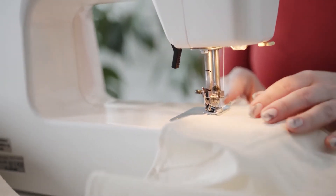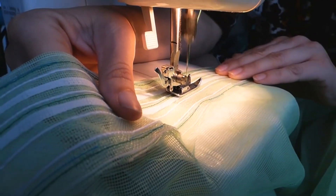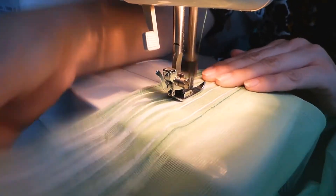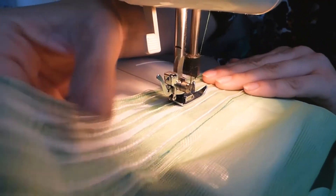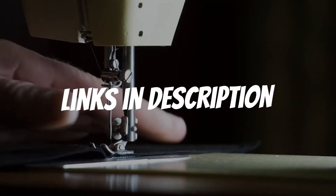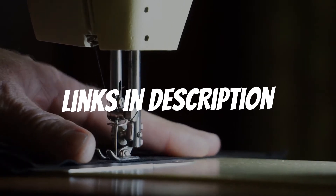Are you looking for a sewing machine? In this video, I will show you the five best sewing machines based on my personal opinion and hours of research. If you want more information and updated pricing on the products mentioned, be sure to check the links in the description down below.